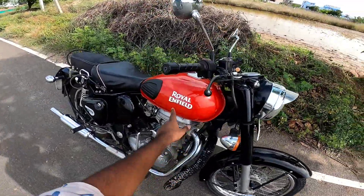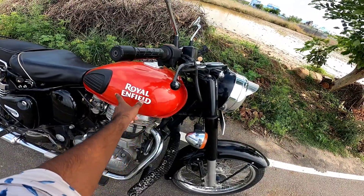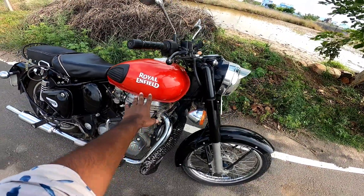You can see the Royal Enfield sticker on the bike. The name of the vehicle is clearly displayed on the sticker, giving it an authentic branded look.